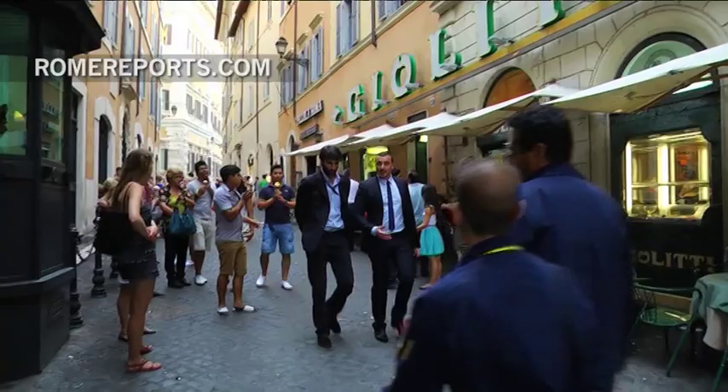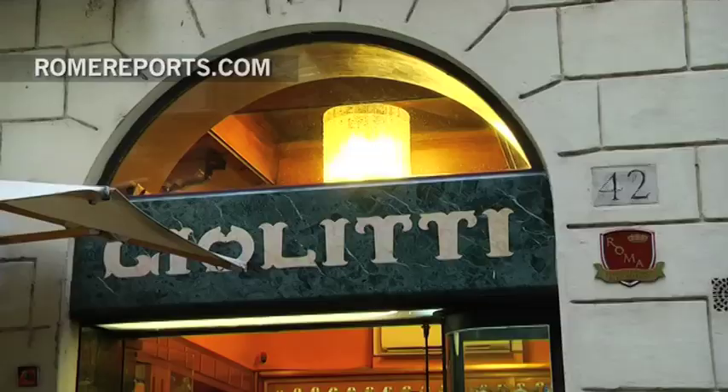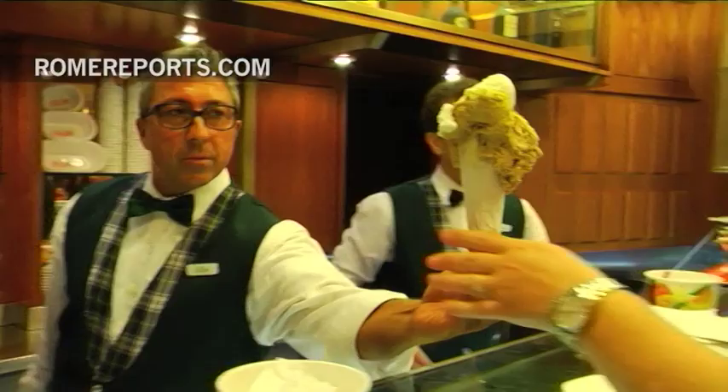This gelato shop is one of the Roman symbols of La Dolce Vita. It's called Gioliti and it's located just a few steps from the Pantheon and the Trevi Fountain. Nearly every tour guide stops here so visitors can enjoy one of the most famous frozen treats.